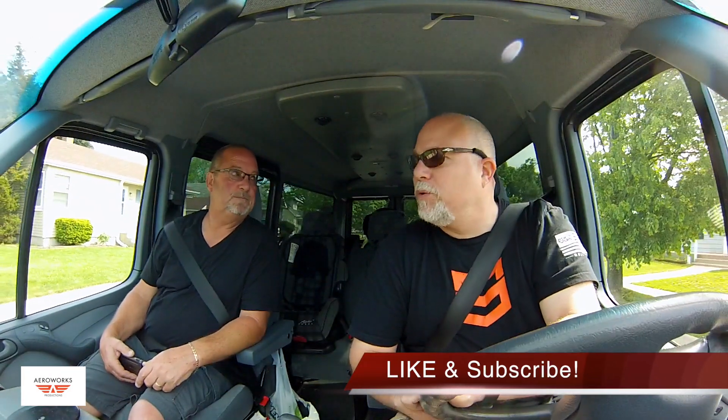Hey guys, it's Adam and Jay here in our mobile Arrowworks van. We're going to be talking about drone news gathering today. We've got a tip from a local news source that there are some homes falling off into Lake Michigan, so we're going to go ahead and take a little field trip. Jay got his permission and we're heading out to the field, taking you with us.